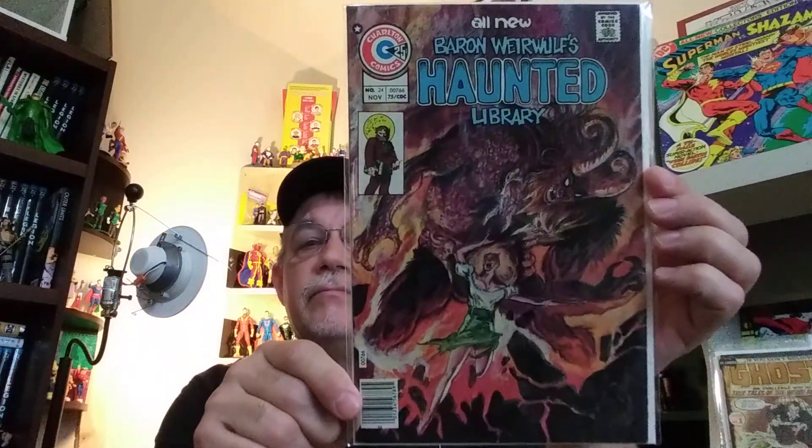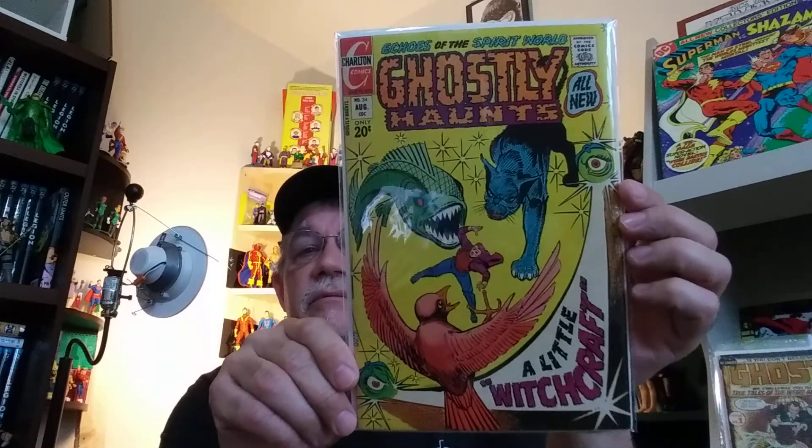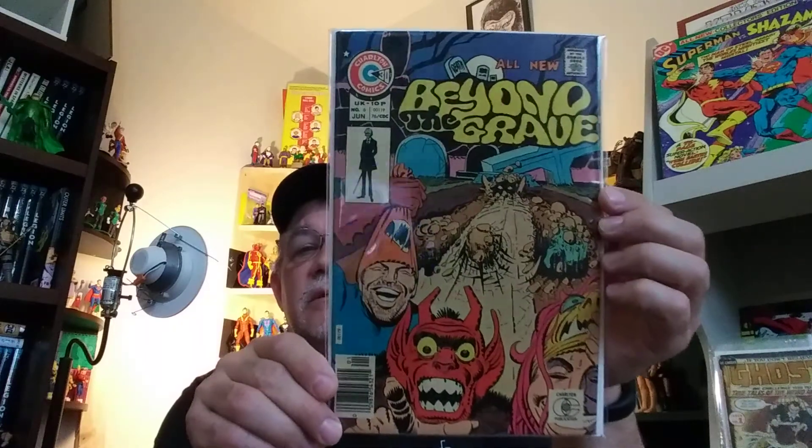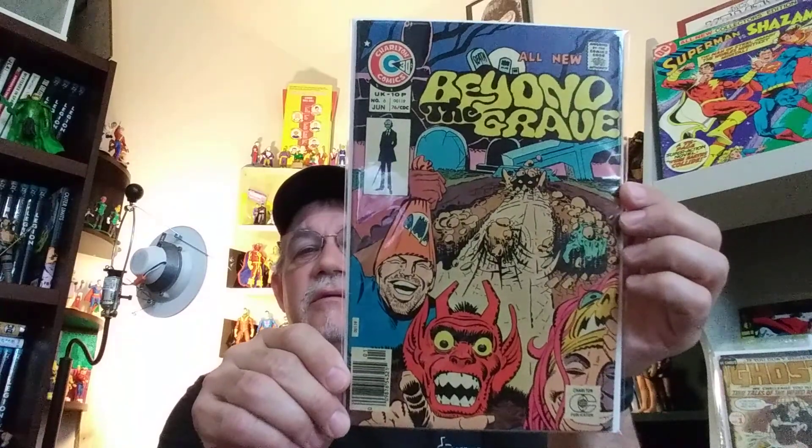More Baron Werewolf's Haunted Library, number 24, with a painted Tom Sutton cover. You can't have Charlton Horror without having Steve Ditko, right? Ghostly Haunts, number 34 — another nice cover. And more Steve Ditko — Beyond the Grave, number 6. I guess this title didn't last too long. I think at one time Charlton probably had just as many or more horror titles on the stands as DC and Marvel.